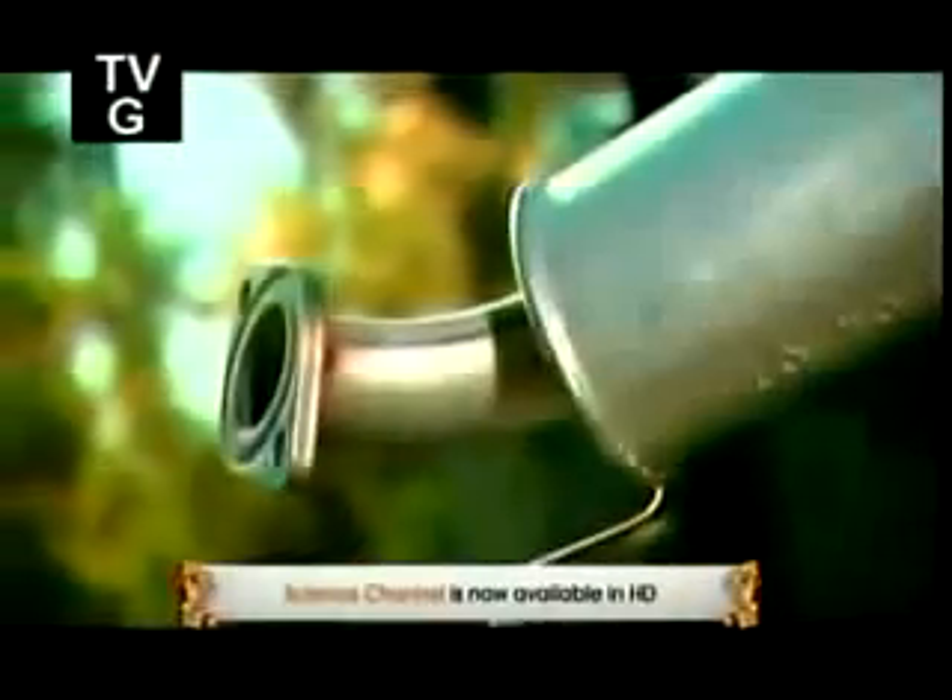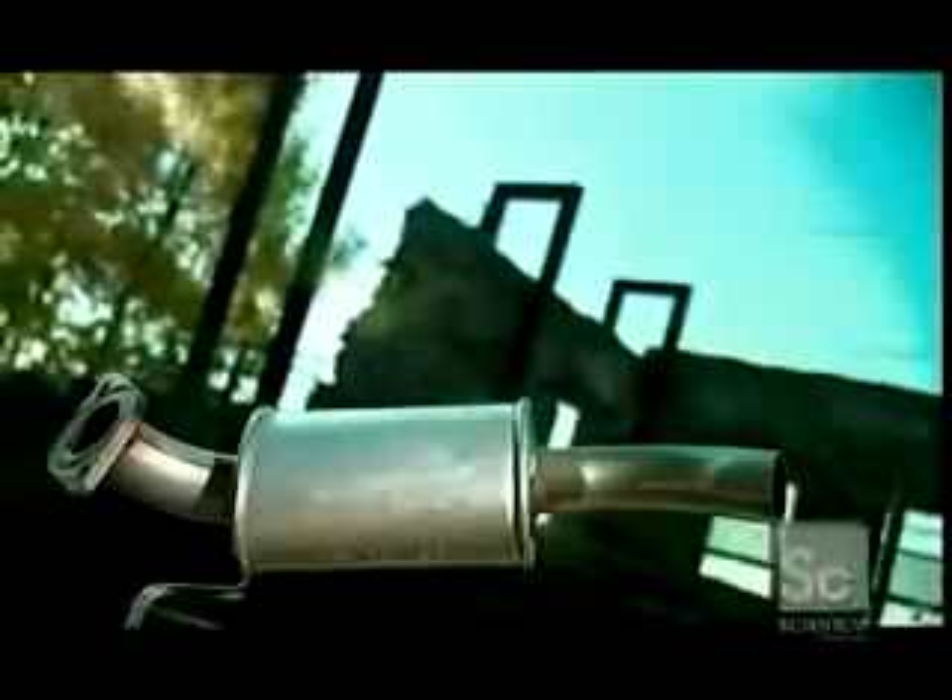The exhaust system on your vehicle gets rid of harmful gases that could damage the engine. It also cleans up the gases a bit before venting them into the air. A properly functioning exhaust system does another big job, muffling the airborne noise of the engine.